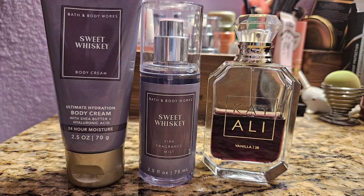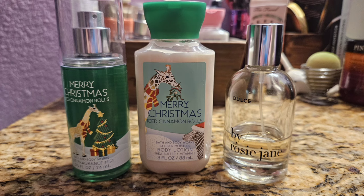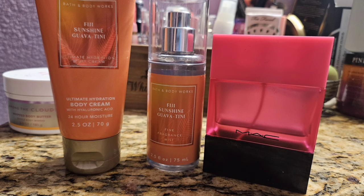Next up is Iced Cinnamon Roll, which is basically a cinnamon roll — delicious — but they add orange to it and I think that ruins it. Definitely not a love for me. I paired it with my Dolce by Rosy Jane, which is just a nice vanilla scent. I wanted to add sweetness and maybe drown out the orange. It didn't necessarily work, but I got through it and got it used up, and that's all that matters.